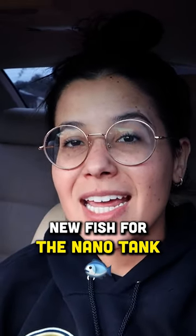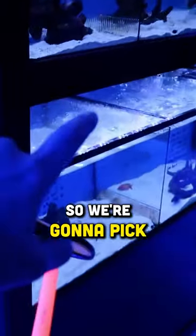We are about to get some new fish for the nano tank. They got the fish, so we're gonna pick some guys out here.